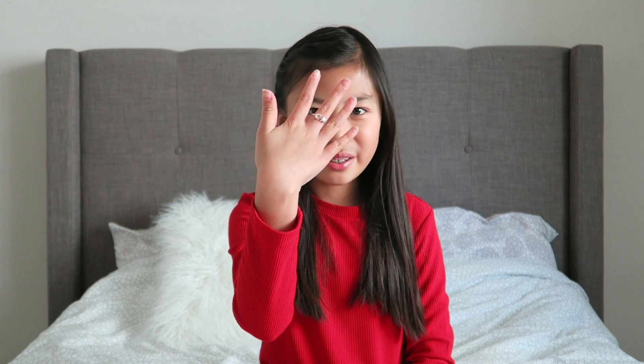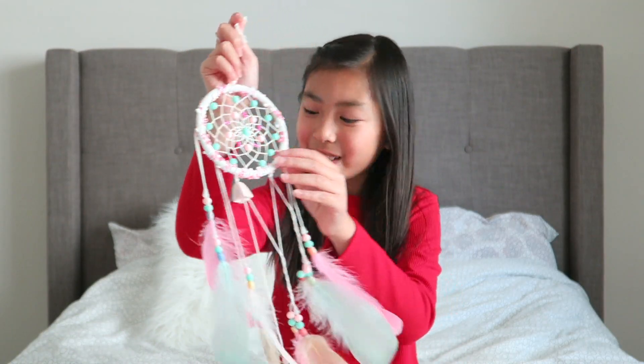That was everything in this month's Pop Girl Box. My favorite items are the ring I'm wearing right now and the dream catcher. Let me know in the comments below what you think about this box and which item is your favorite. If you're interested in getting this box, I'll leave the link in the description below — I also have a promo code for five dollars off. I can't wait to show you guys what's in the June summer fun box!